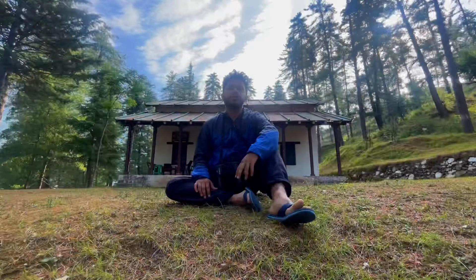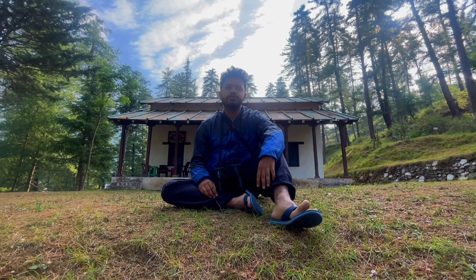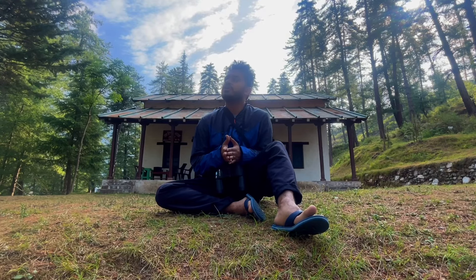So today I am in Govind National Park in the Rupin Valley, which has three forest ranges. This is the Sutta Forest Rest House. When you go into the Rupin Range, there is a lot of remote area. The rest house is beautiful, and the staff is also very good.